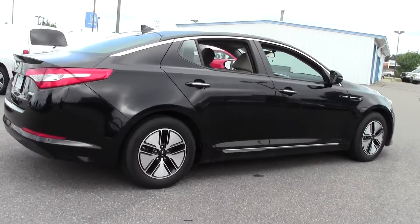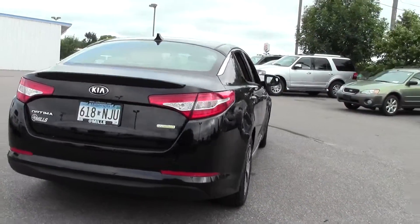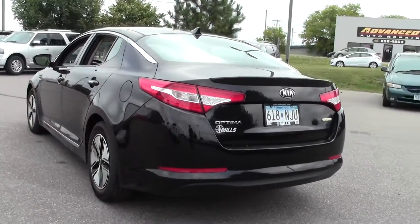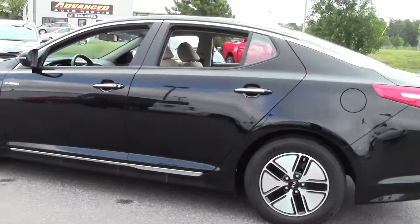Six-speed automatic transmission, rear spoiler, traction stability control, tinted glass. This is a front-wheel drive vehicle, and like I said, a hybrid getting 40 mpg highway — incredible fuel economy. Just a beautiful, sporty vehicle.